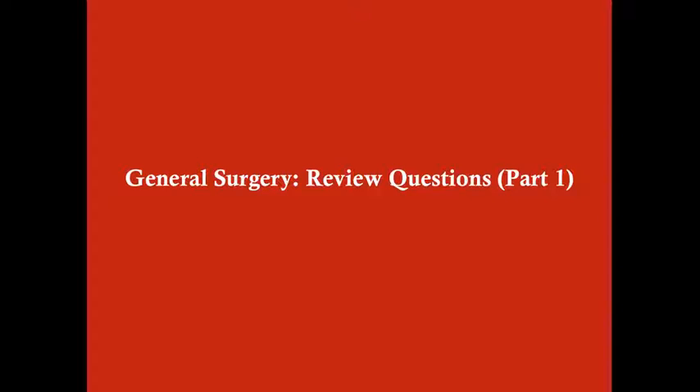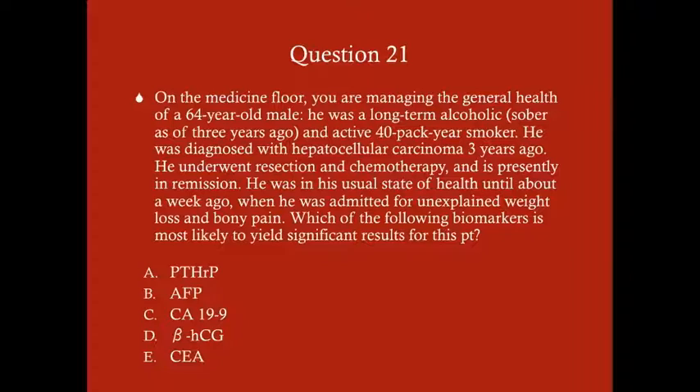Let's move on to part three of the general surgery review. Question 21: on the medicine floor you are managing the general health of a 64-year-old male. He was a long-term alcoholic, sober for three years, and an active 40-pack-year smoker. He was diagnosed with hepatocellular carcinoma three years ago, underwent resection and chemotherapy, and is presently in remission. He was in his usual state of health until about a week ago when he was admitted for unexplained weight loss and bony pain. Which of the following biomarkers is most likely to yield significant results: A) PTHrP, B) alpha-fetoprotein, C) CA19-9, D) beta-hCG, or E) CEA?